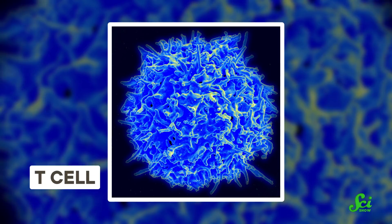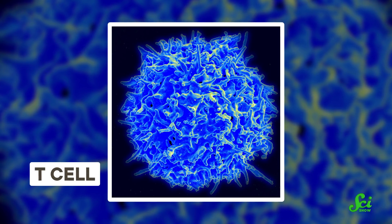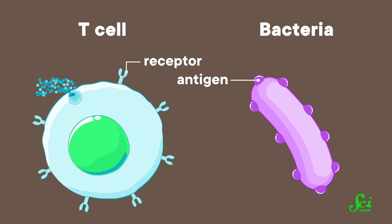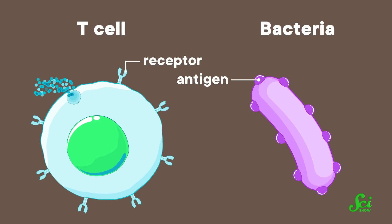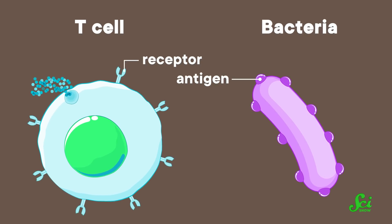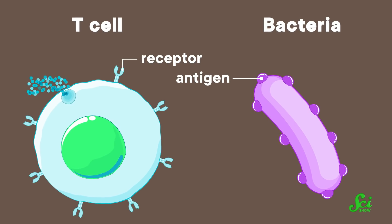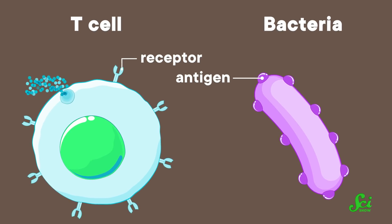One of the many kinds of cells that make up our immune system are T cells. Each T cell specializes in identifying and/or attacking just one kind of invader. To do their job efficiently, T cells are covered in special proteins called receptors, designed to match up with antigens—proteins at the surface of invaders like bacteria and viruses. So a T cell's receptors are kind of like chemical keys on the hunt for their lock.